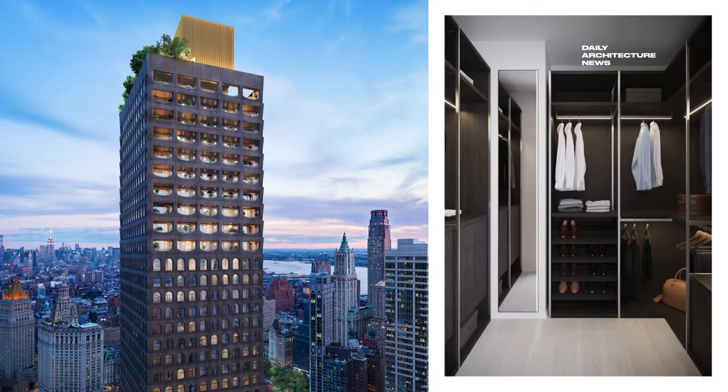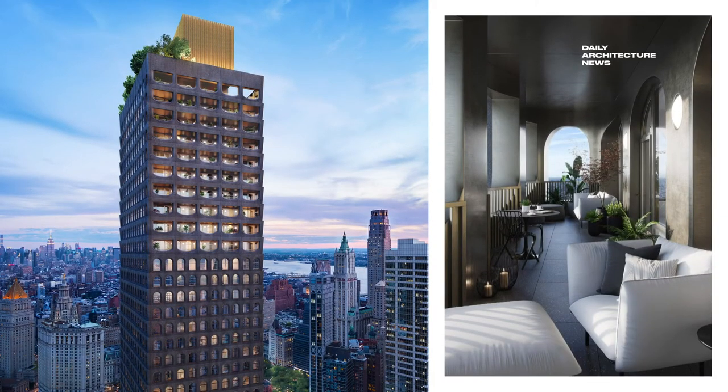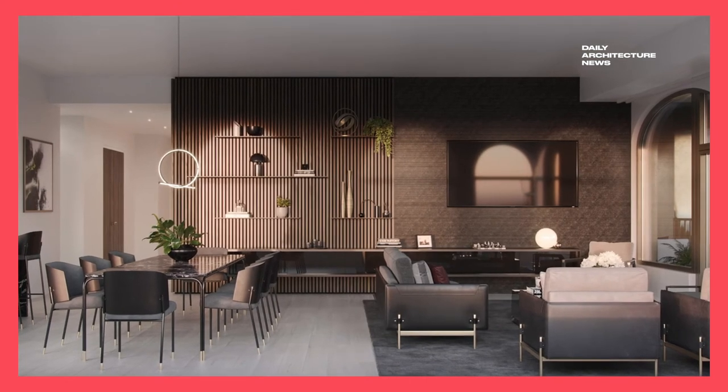Sir David is responsible for the holistic vision of the 66-storey 130 William building, designing its iconic exterior as well as all of its interiors, which includes 242 residences.